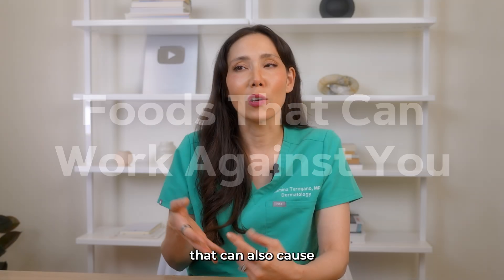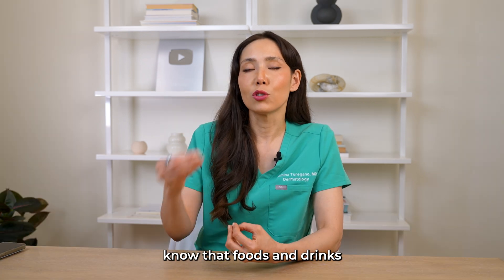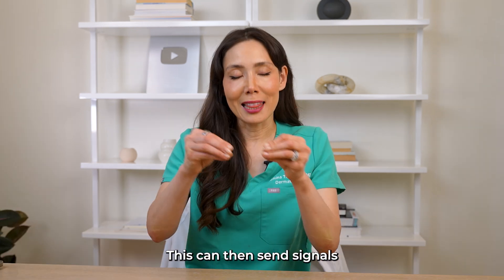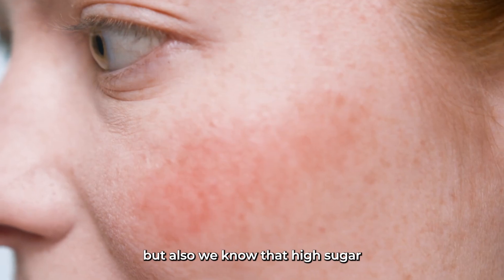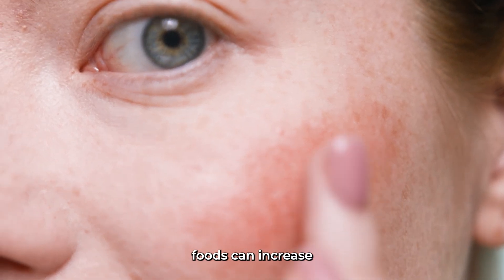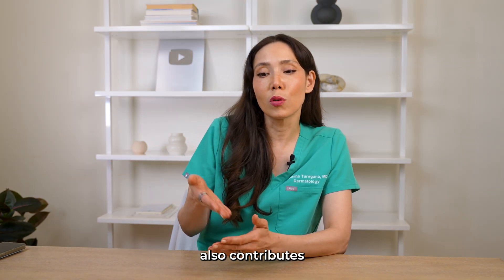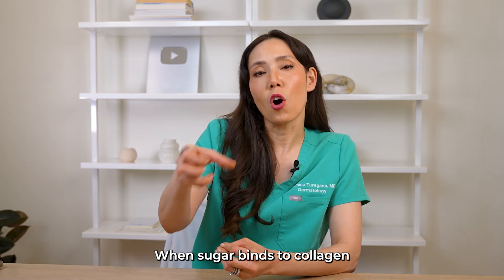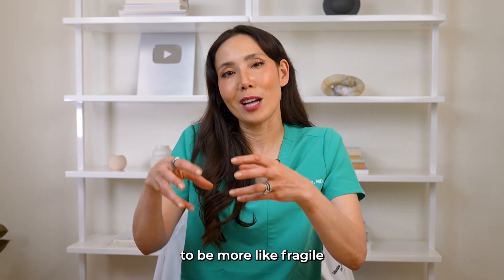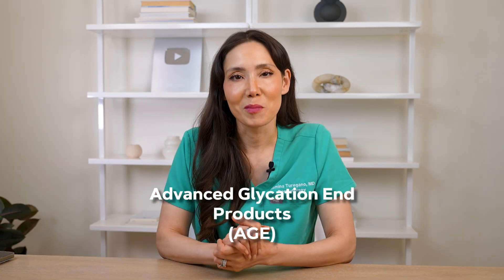Now let's talk about foods you may want to avoid — things that can cause inflammation in the skin and breakouts. Foods and drinks high in sugar spike insulin, which sends signals to increase oil production and leads to breakouts. High sugar also increases collagen breakdown. Sugar contributes to a process called advanced glycation end products, or AGEs — when sugar binds to collagen, it makes it fragile and causes it to break down faster.